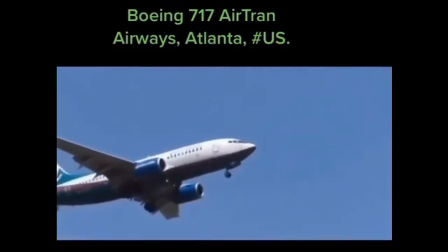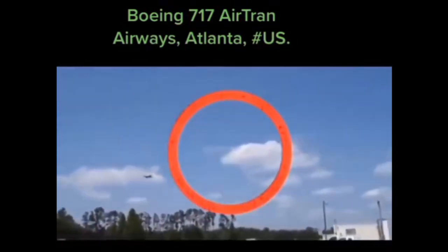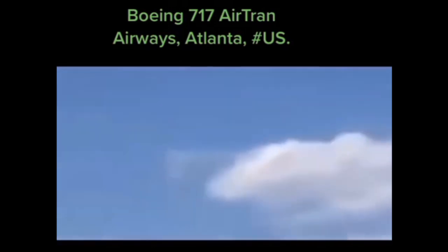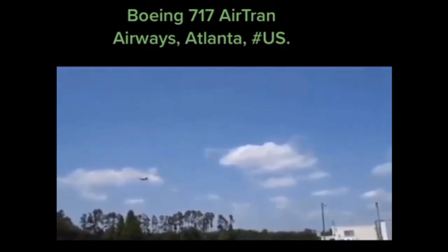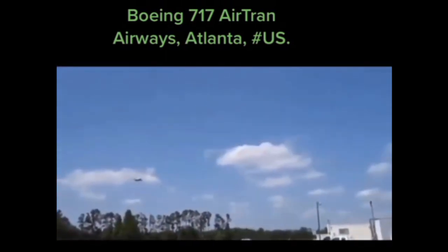Here's something strange going on with the clouds behind a plane. At first you don't see it, then they show it — it looks like the clouds are blowing more clouds. And then also a UFO flies by in the red circle.